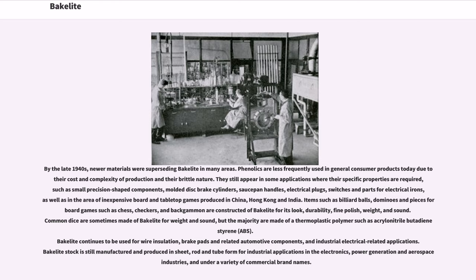Items such as billiard balls, dominoes, and pieces for board games such as chess, checkers, and backgammon are constructed of Bakelite for its look, durability, fine polish, weight, and sound. Common dice are sometimes made of Bakelite for weight and sound, but the majority are made of a thermoplastic polymer such as acrylonitrile butadiene styrene (ABS). Bakelite continues to be used for wire insulation, brake pads, and related automotive components, and industrial electrical applications. Bakelite stock is still manufactured in sheet, rod, and tube form for industrial applications in the electronics, power generation, and aerospace industries, under a variety of commercial brand names.